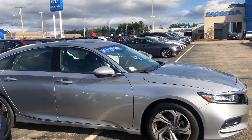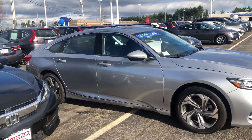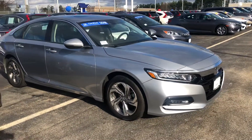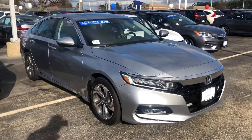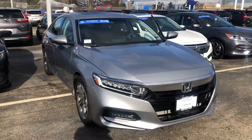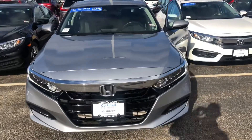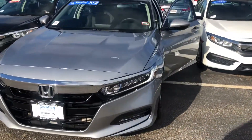Hey Steve, this is Bob Black over at Auto Fair Honda in Manchester, New Hampshire. It was a pleasure speaking to you a few moments ago. Here is a short video on the Accord of interest, the 2018 Accord EXL, lunar silver metallic with black leather interior.